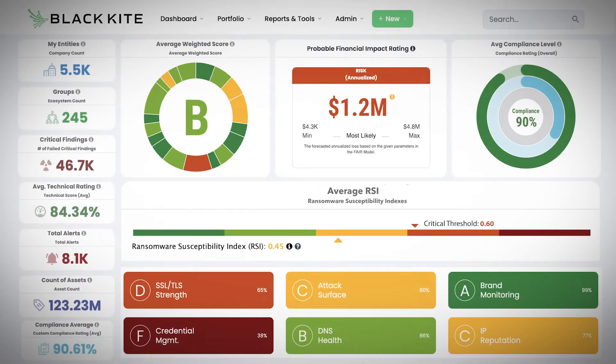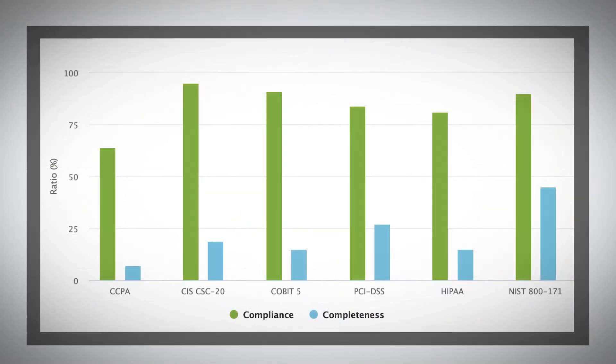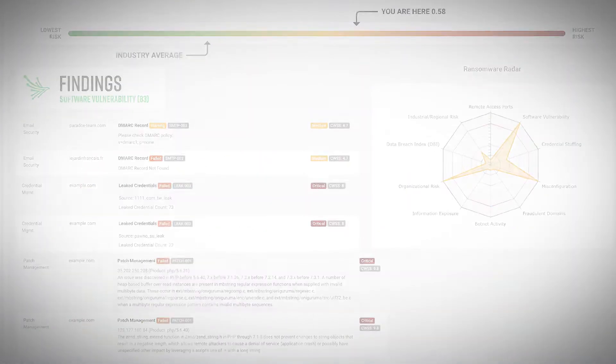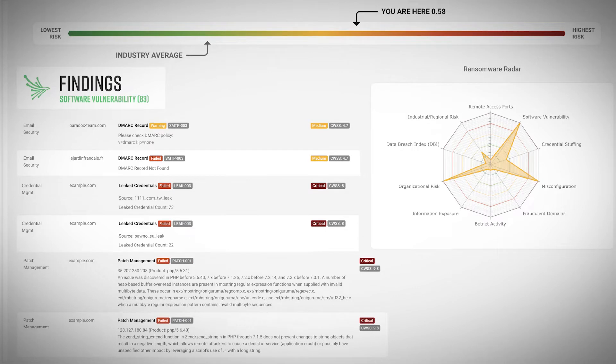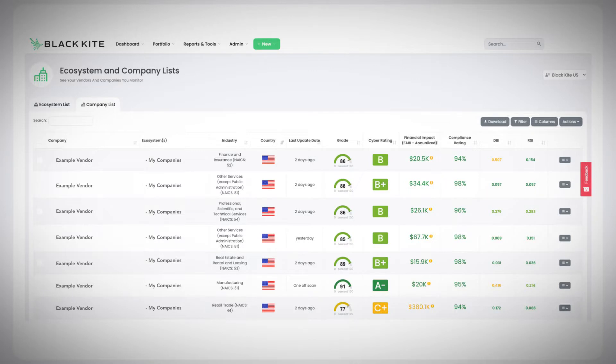BlackKite's multi-dimensional attack surface monitoring was built to go beyond one control or one set of vulnerabilities. We offer the world's first and only ransomware susceptibility index, which unveils critical indicators with complete transparency. With this tool, you can help your company avoid production, reputation, and financial loss, and uncover your vendors' ransomware risk.